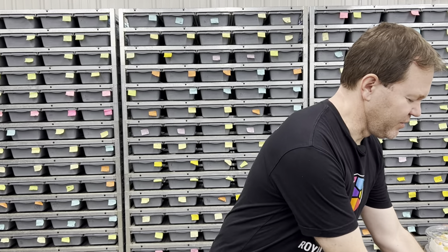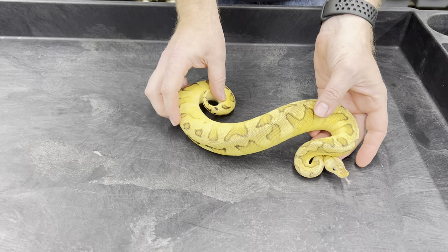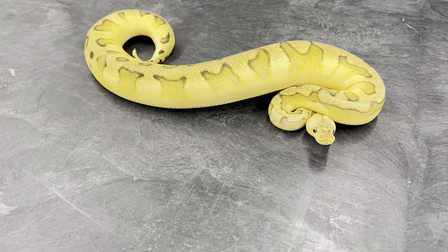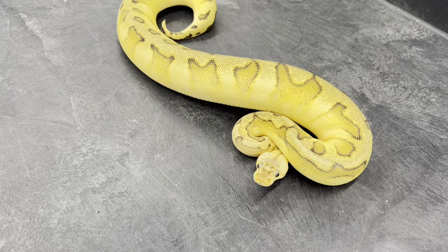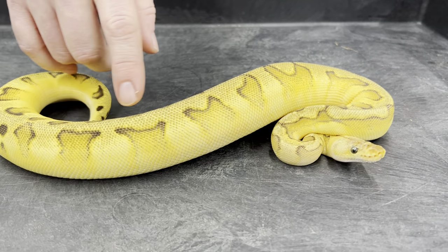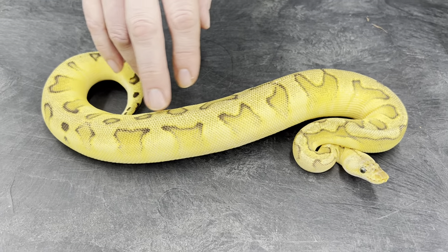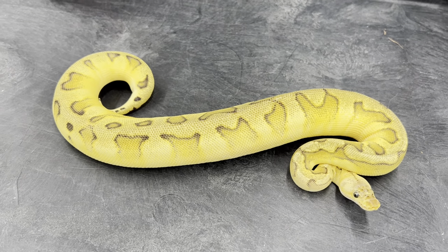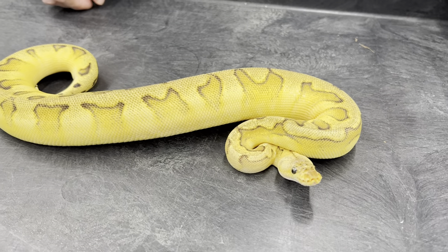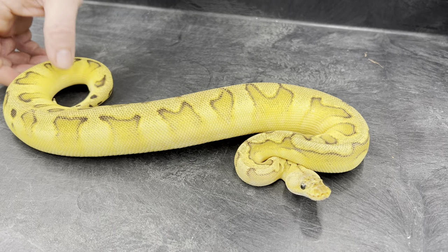First one — this is a pastel genetic stripe clown. As you can see, she's extremely well fed. I had to get a genetic stripe clown in there somewhere this year. Even though it's a pretty simple combination, I really like the way it looks. I think pastel complements this project very well — the pattern really stands out, you can clearly tell it's a genetic stripe clown. Some combos the pattern gets muddied, but you can really see the nice pattern and all the blushing in there. All of these are holdbacks, so they're not available, but I will have more genetic stripe clowns available in the near future.